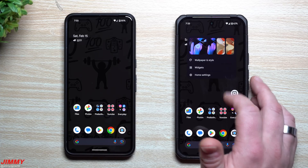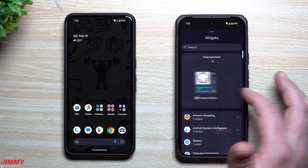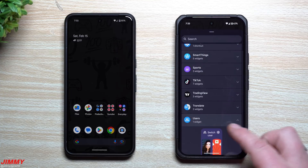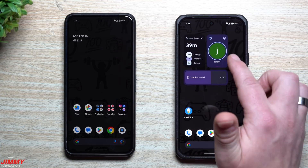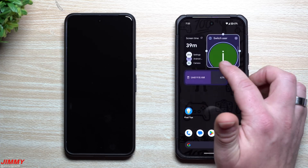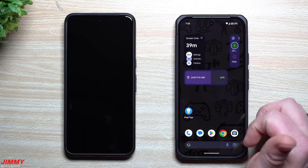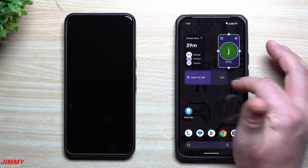One of the first new features is a brand new widget. Head into Widgets and you'll see at the very top an option to change users from a widget. It sits under the 'Users' category. If you have an additional user or want to create one, you can add this widget and resize it pretty much however you want.